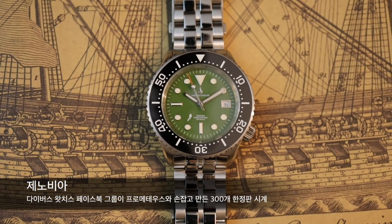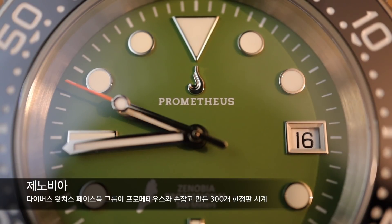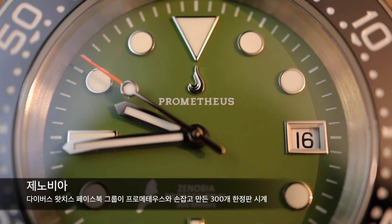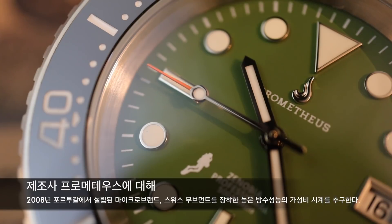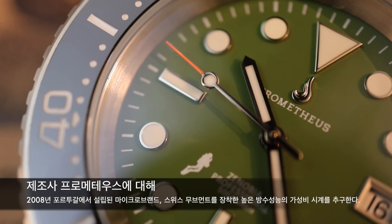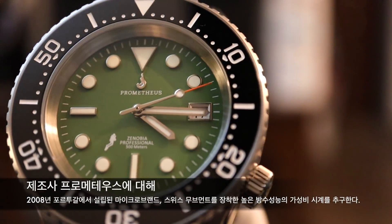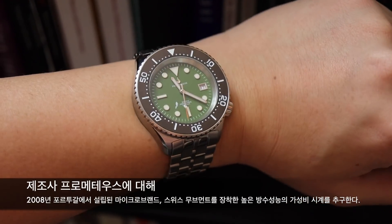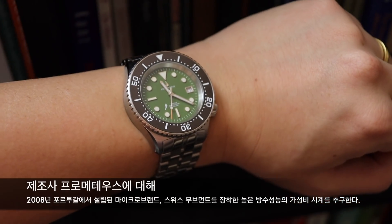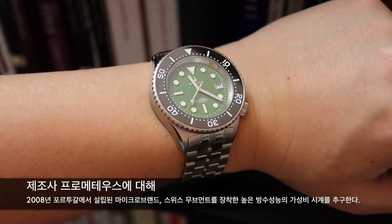오늘 소개해드릴 제노비아라는 시계 역시 다이버스와치스 회원들의 요구를 반영해서 포르투갈의 프로메테우스라는 시계 회사가 내놓은 300개 한정판 시계입니다. 2008년에 포르투갈에서 설립된 마이크로 브랜드이고 저희 채널 시청자분들이 좋아하시는 보레알리스와 자매 브랜드 관계이기도 합니다. 주로 300m 이상의 높은 방수 성능과 스위스 오토매틱 무브먼트를 장착한 시계를 말도 안되는 가격에 내놓는 걸로 유명한 회사입니다.